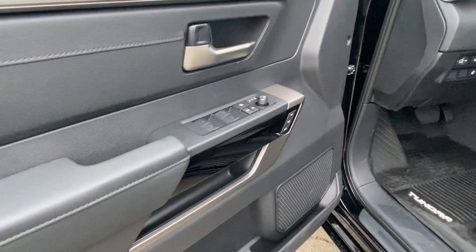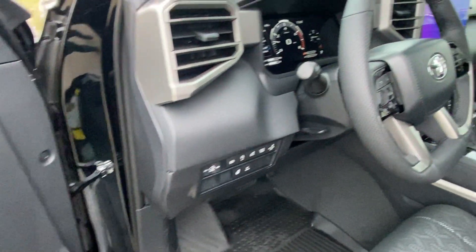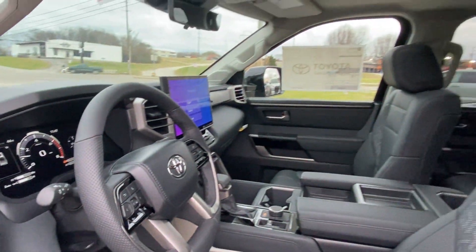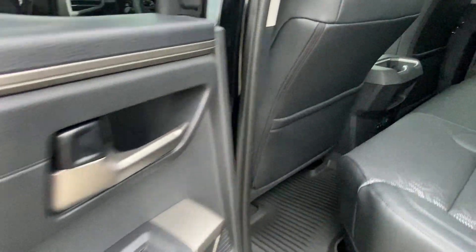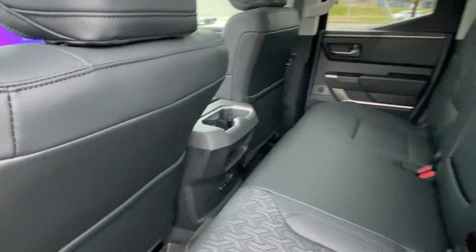Turbo-charged engine. Multi-zone air conditioning. Four-wheel drive. Blind spot monitor. Parking aid sensor. Heated side-view mirrors. Backup camera. Passenger seat adjustable lumbar support.